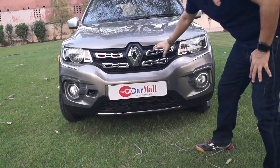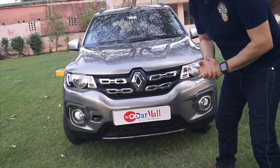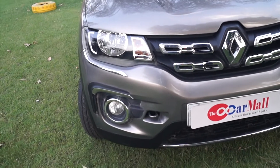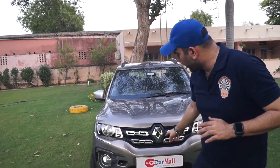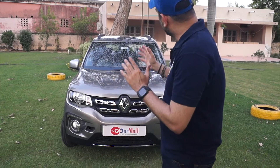The front grille has a lot of chrome used. There are a lot of lines which add to the muscle of the car. Look at the car's headlamps — very smart looking headlamps. With a lot of chrome elements in the car, in fog lamps, in the bumper, and even the lower lip of the bumper has chrome used here. The hatchback has a very small size, but it gives you a very big and massive look. It looks very beautiful.